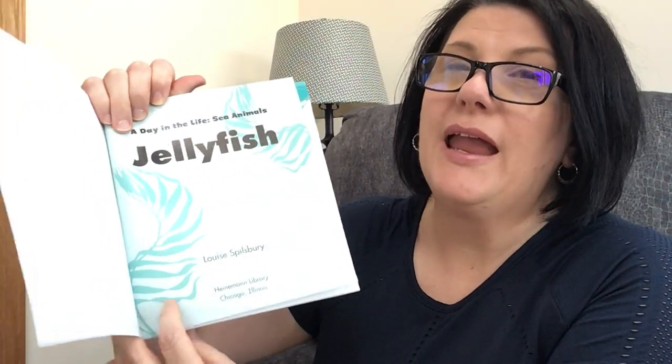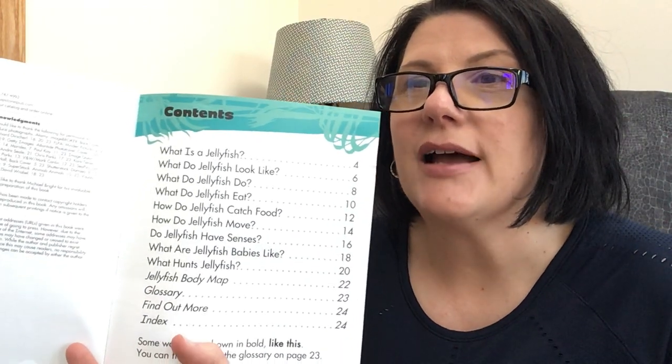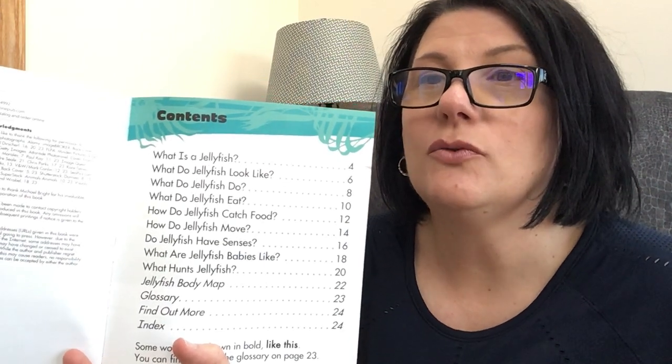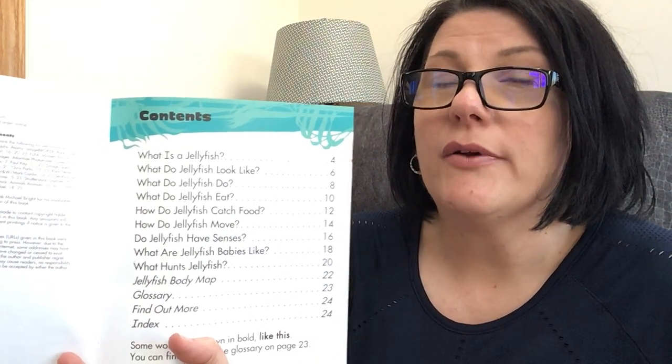This story is written by Louise Spilsbury. The pictures are taken — so they're not drawn, they're actual pictures. I don't think there's an illustrator, probably someone who gets credit for the pictures. I wanted to show you that in nonfiction books, they have a table of contents, and it will tell you the different things that you'll learn on the pages. I will do another video where we look at the text features of this nonfiction book. But for now, let's go reading.